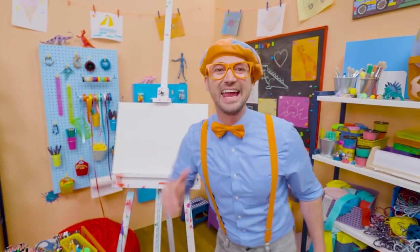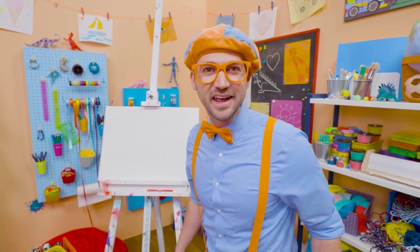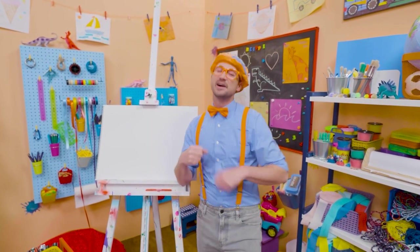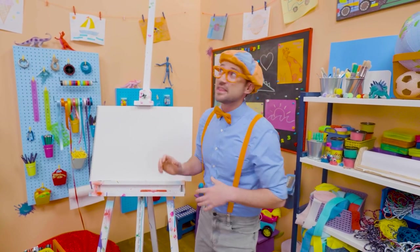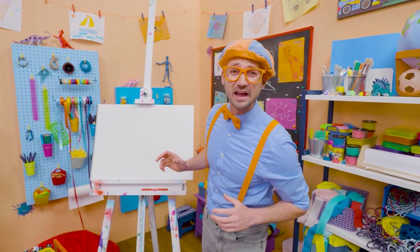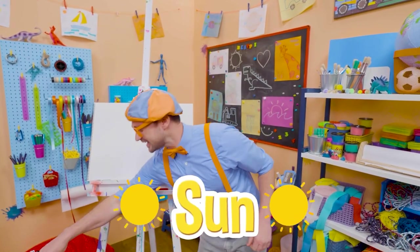Hey, it's me, Blippi. Do you like playing outside during the day? I do, too. But I have a question for you — what's that big circle thing in the sky that's really bright and really hot? Yeah, it's the sun. Maybe you and I could draw the sun today together.